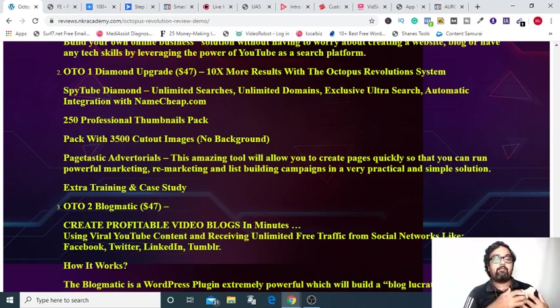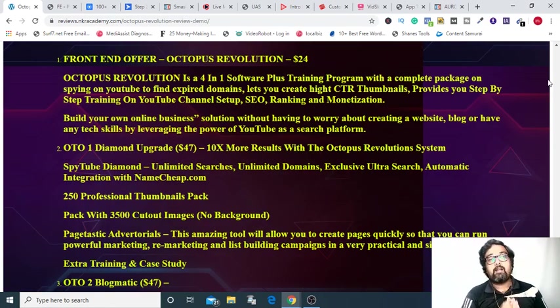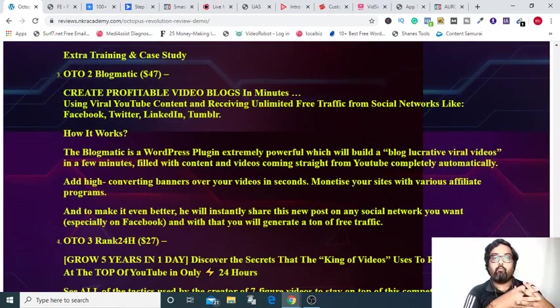Apart from that, the Diamond Upgrade has 250 professional thumbnail packs along with 3,500 images, page static advertorials which allow you to create pages automatically, and extra training and case studies. The Diamond Upgrade is coming at only $47 one-time price and is a recommended OTO. The second OTO is called Blogmatic — a WordPress plugin that allows you to create blog lucrative viral videos, place image banners to monetize it instantaneously, and share it across different social media to bring in viral traffic. It is also priced at $47.